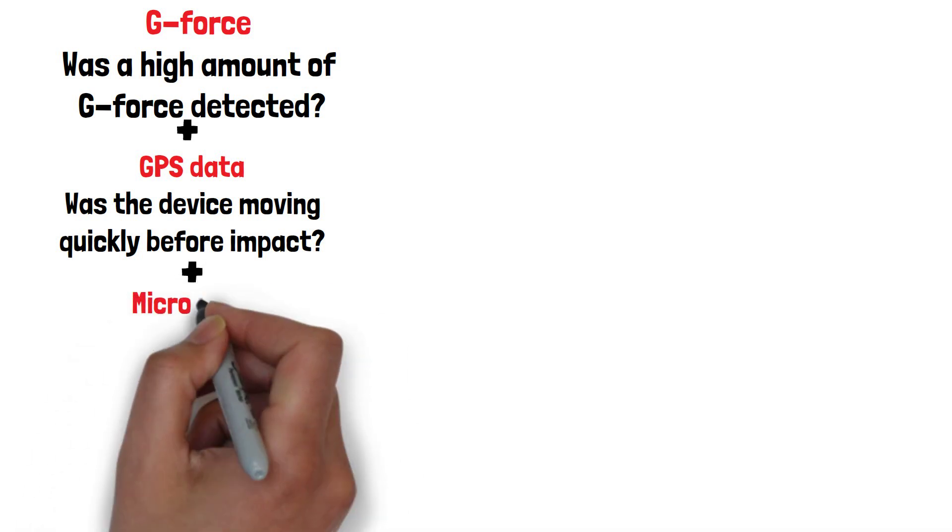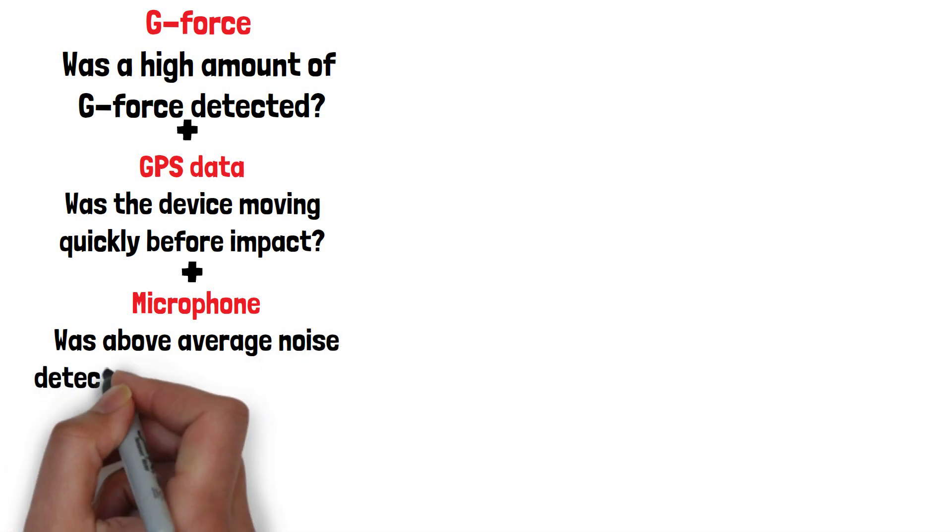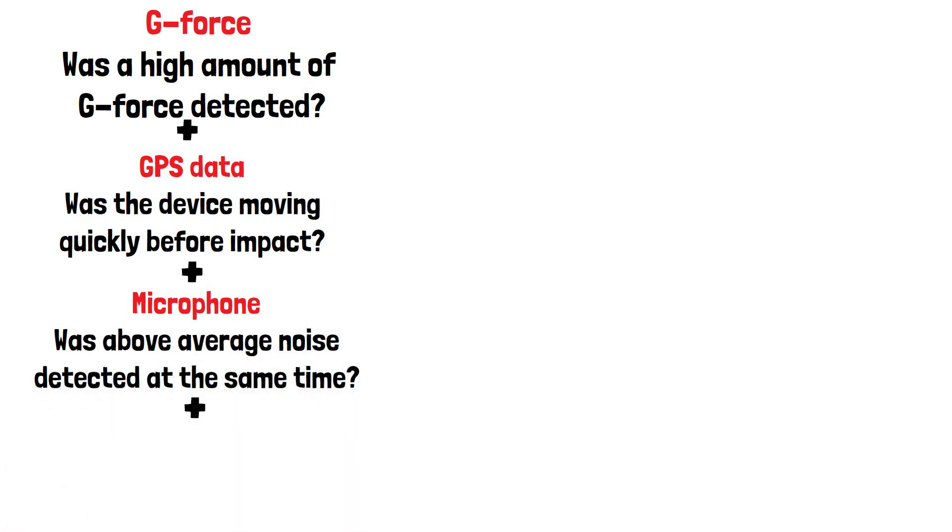The microphone in the device also detects if above average noise was detected at the same time. The device also has a barometer that detects air pressure. If the car's airbags are activated, this sensor will detect the change in air pressure.